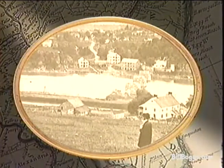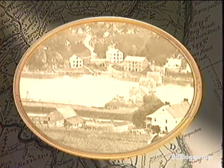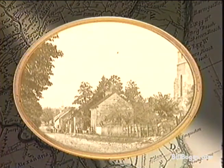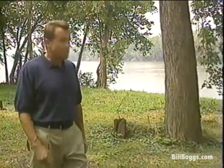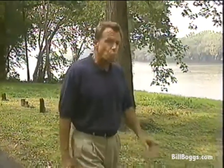Shepherdstown is the oldest community in West Virginia, established in the 1730s. It was originally selected as a possible site for the nation's capital, but was rejected in favor of Washington. Despite its position on the north-south border, the town suffered only one engagement during the war, right here at the ford of the Potomac, when Confederate troops recaptured artillery equipment from Union forces.